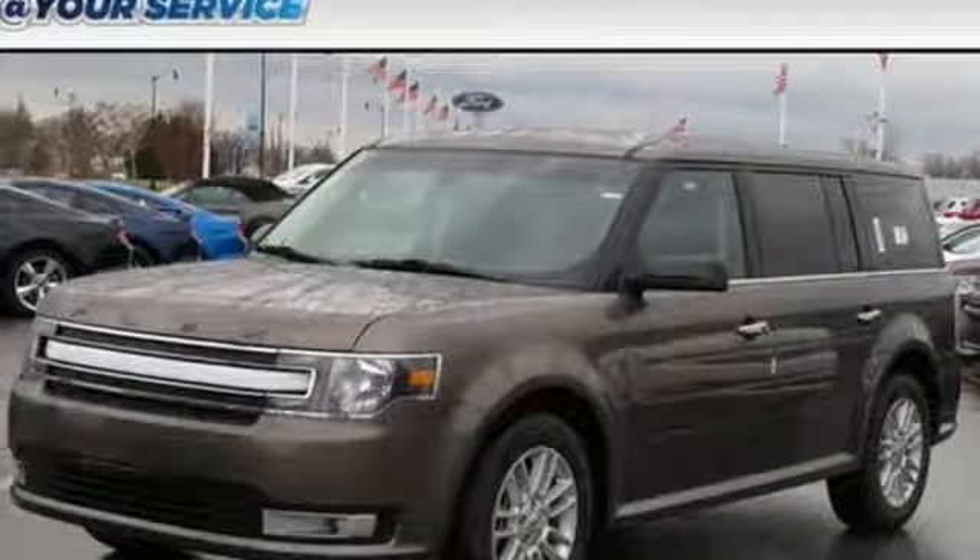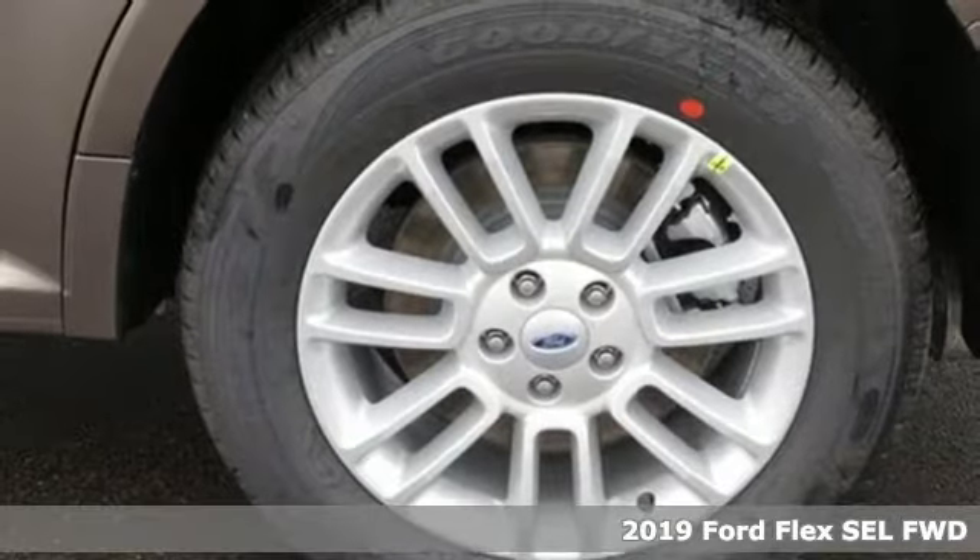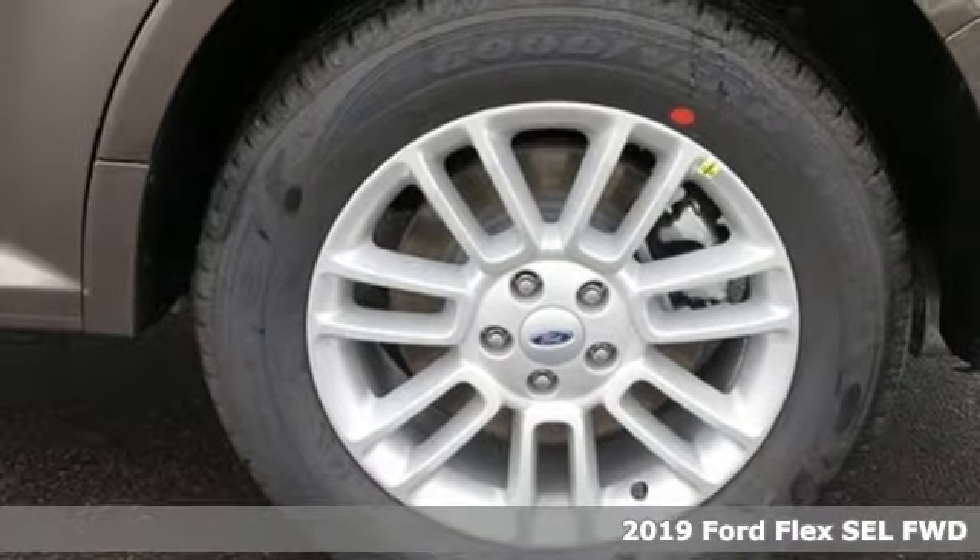Here's a new 2019 Ford Flex. Ford is America's best-selling vehicle brand. It comes with great features you'll love.